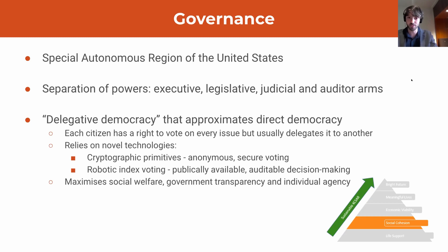KCSAR uses a delegative democracy in which each citizen has a right to vote on every governmental issue brought about by procedural legislation, as would occur in a direct democracy, but also offers the capacity for citizens to delegate their votes along thematic lines — for example, delegating your vote to someone who knows more about engineering issues. This approach approximates direct democracy while addressing its primary limitations: high time costs and limited individual knowledge. The voting system relies on cryptographic primitives including homomorphic encryption and linkable ring signatures, allowing for anonymous secure voting, and also makes use of robotic index voting enabling delegation based on simple if-then logic or more complex logic trees.